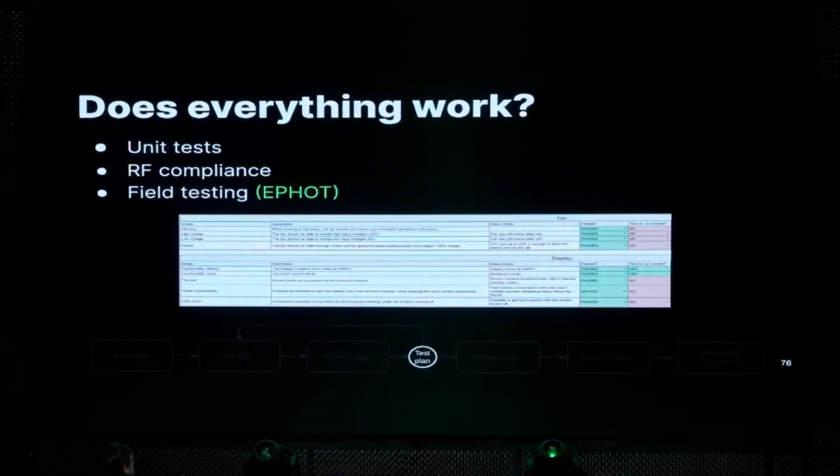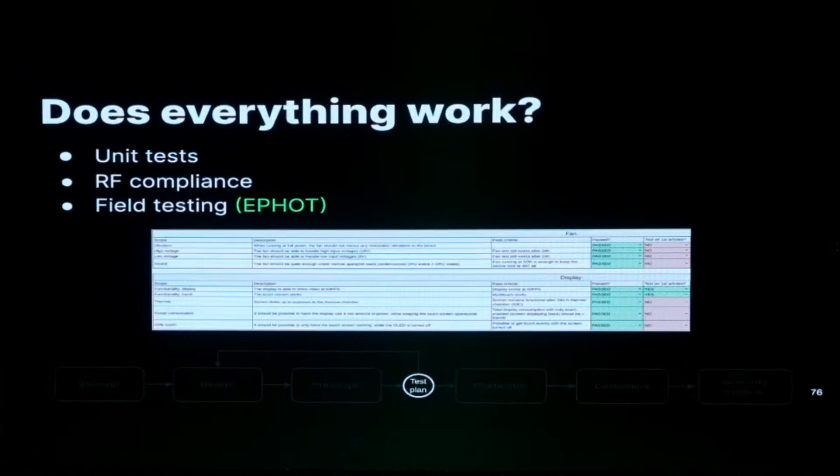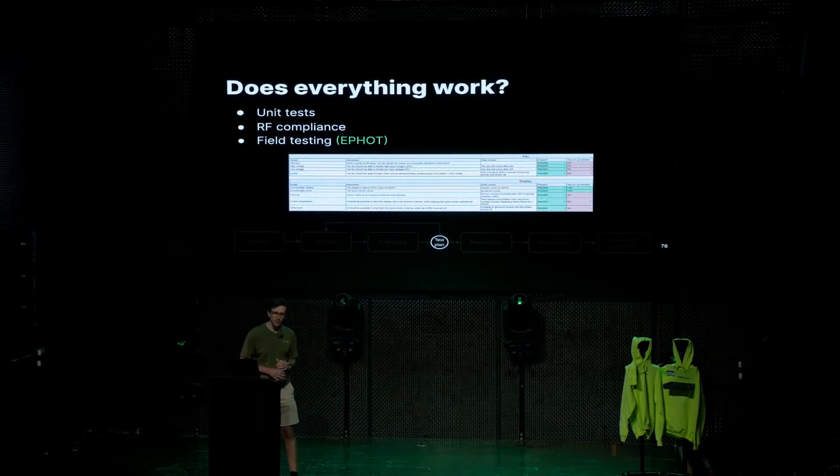So we have built prototype devices — but does everything work? To verify that, you need test plans. We have very extensive unit tests for every single feature we want out of the device, functionally testing that everything works as expected based on the design. We also check for extreme environments — doing a lot of tests in thermal chambers to make sure everything still works at temperatures the device might reach in a car. We also do some minor stress testing, injecting voltage transients into certain lines to make sure the protection circuits we've built in work, and making sure that plugging in the wrong cable into the wrong hole breaks nothing.